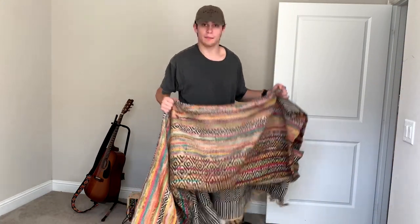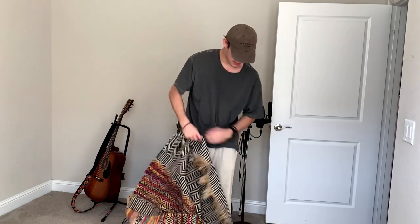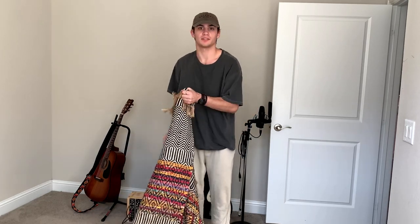I love tribal print aesthetic. Right here I've got a tribal print rug that has been my studio rug for a very, very long time. I'm obsessed with it, I love it. I'm going to set that up and see what it looks like.